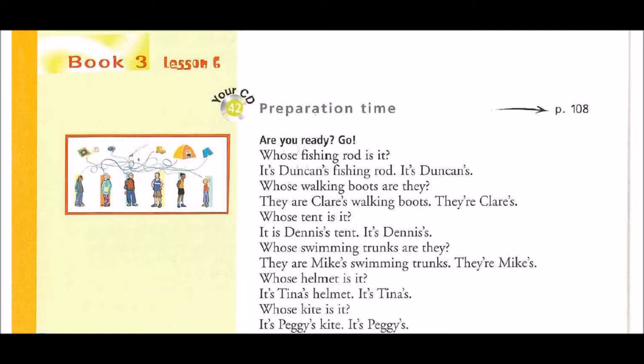Book 3, Lesson 6, Preparation Time 1. Are you ready? Go!